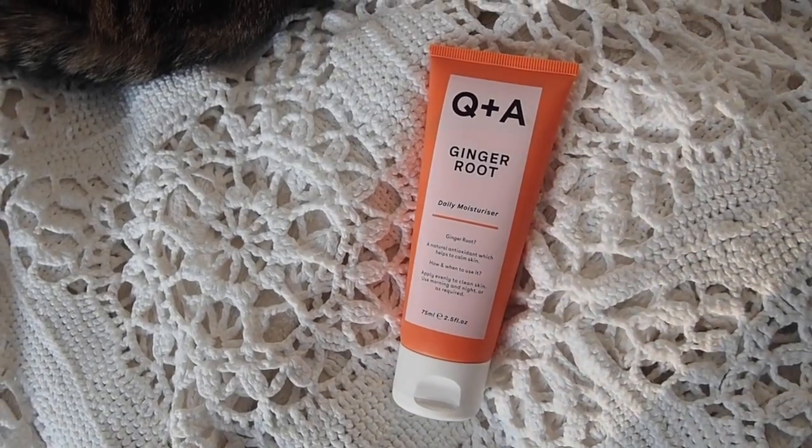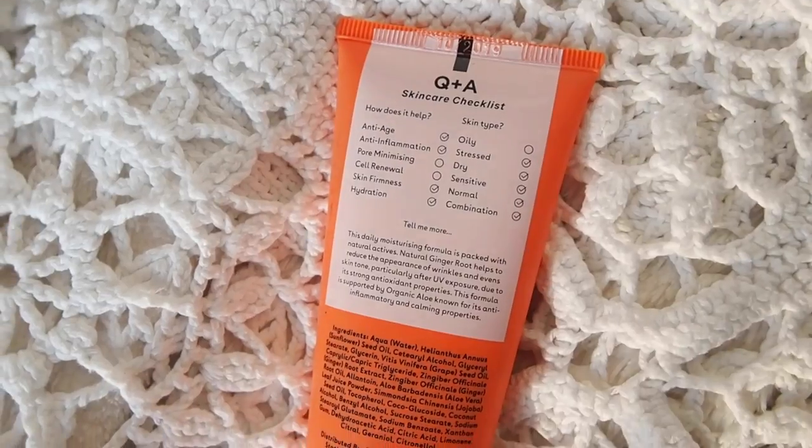I've already got a little bit of moisturizer on - this is the QA Ginger Root Daily Moisturizer. This brand is relatively new to me and I think I need to test their products out a bit more before giving a proper review. What I liked about them is that they've got little checklists on the back - it lists how it helps, which ingredients it ticks, and what skin types it's suitable for. I just think that's very clear and easy when you're shopping for skincare.